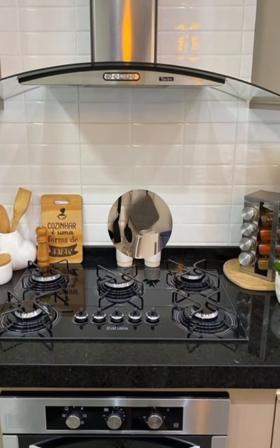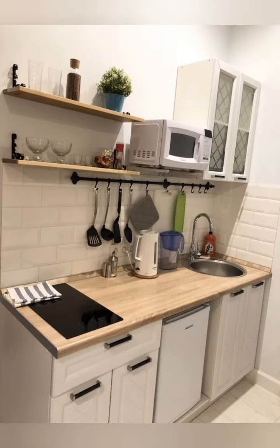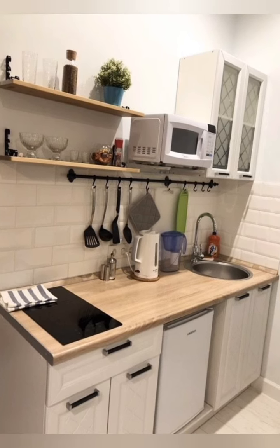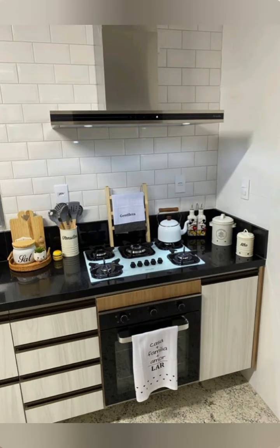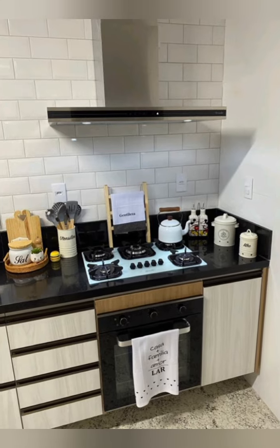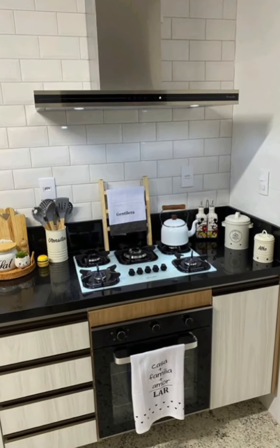Here is more information on space-saving kitchen decor. Multi-functional decor — reach for items that serve dual purposes, like a dish cloth that doubles as a drying rack, or a cutting board that fits over the sink. These features are both practical and stylish.